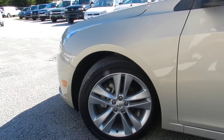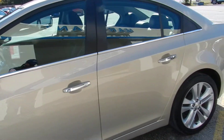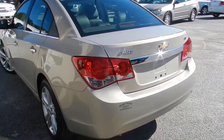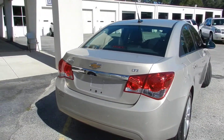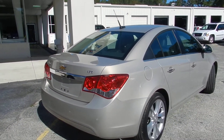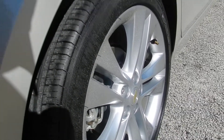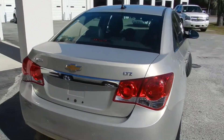Nice set of alloy wheels with Michelin tires. This one's an LTZ package. It comes with rear backup sensors so you don't bump into anything. The body's in really good shape — no major dents or scratches.